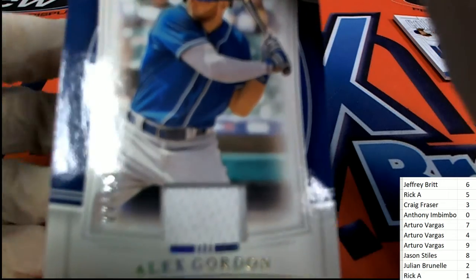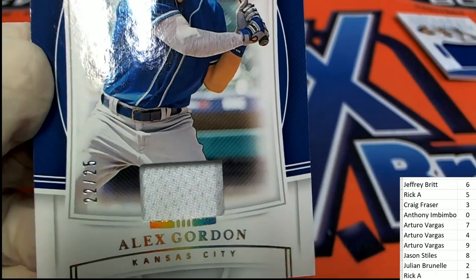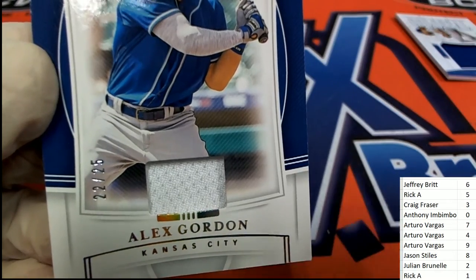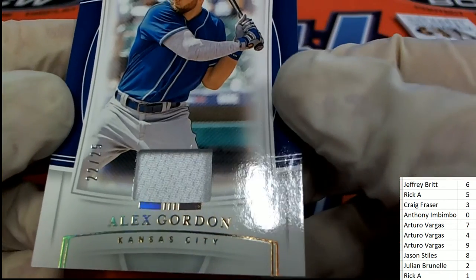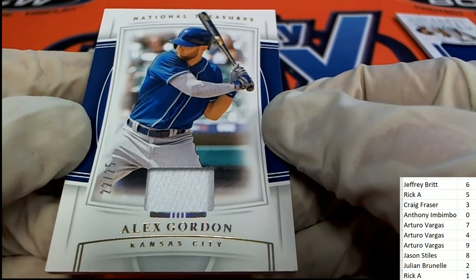Next up is an Alex Gordon, and it is number two again — 22. It's a number two Alex Gordon for Julian. Royals.